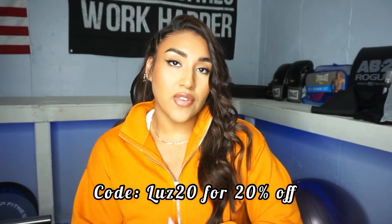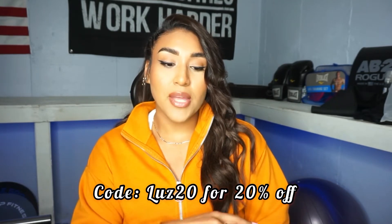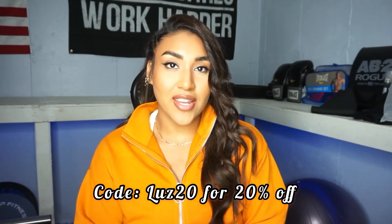Everything I talk about today will be linked right down below. Feel free to check out the description box so you can see each piece — I'm going to link them all and also put sizing and my measurements down there so you guys can get the best fit. If you decide to shop with Hilara, I do have a 20% off coupon for you guys. I'll put it right down here so you can check it out and get some money off.